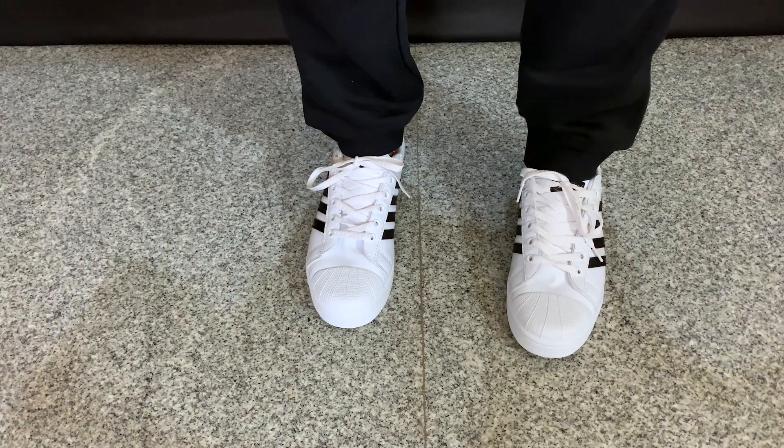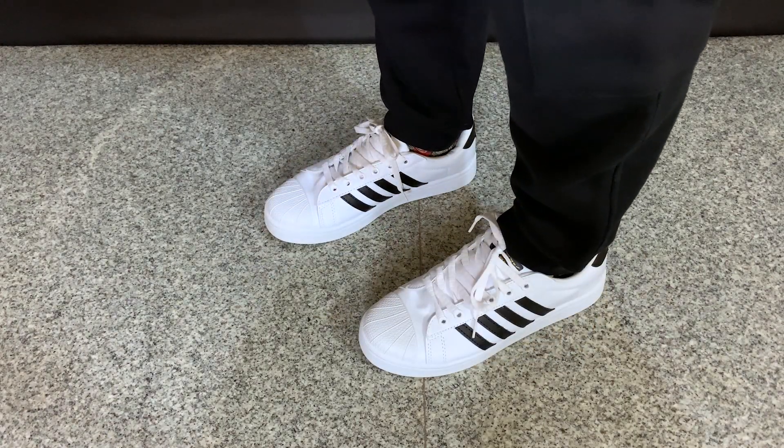This is a sneaker you can pair with any number of outfits — you can casually wear it, use it as a statement piece, or wear it with an all-black outfit. So if you are looking for a white sneaker with a little bit of detailing and pattern, and don't want plain white sneakers, you can definitely consider it. I ordered it in size 7 and the fitting is true to size.